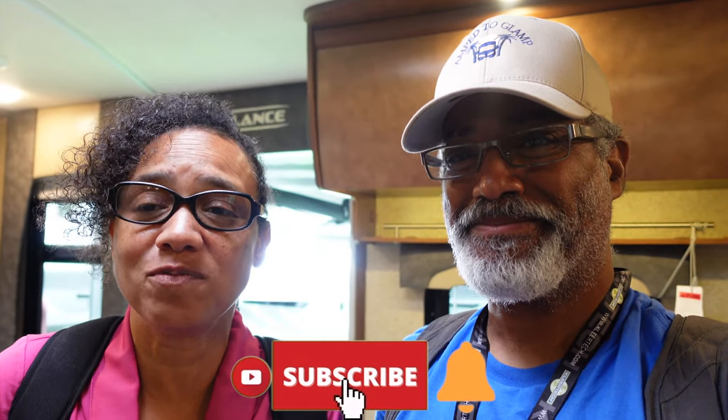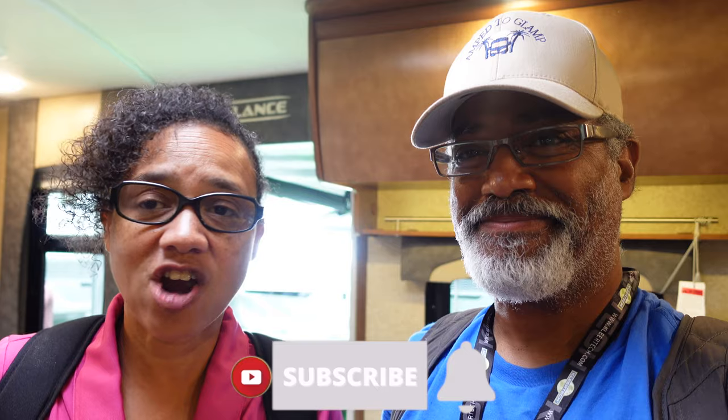Put down in the comments below what you think of this unit. The YouTube algorithm loves it when people put comments in there, and we want to be able to share our videos with as wide an audience as possible. So go ahead and let us know what you think — now we're on to the next one.